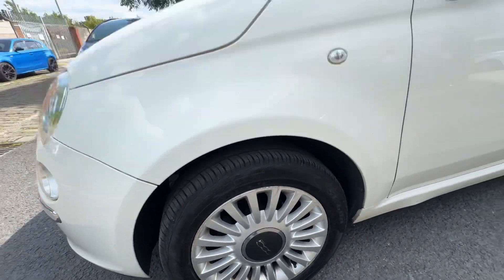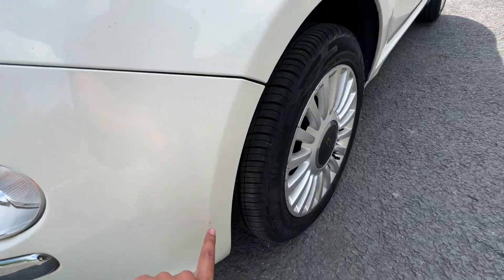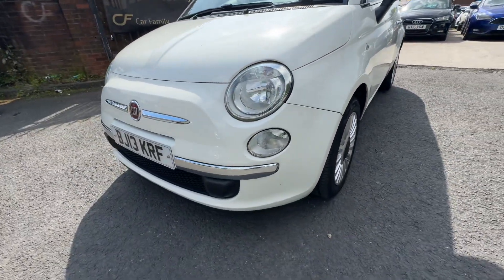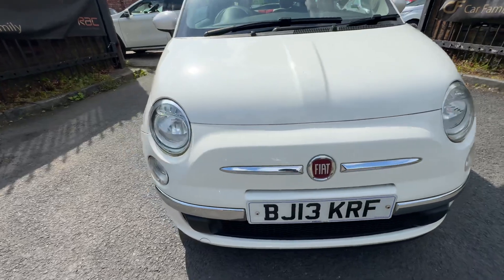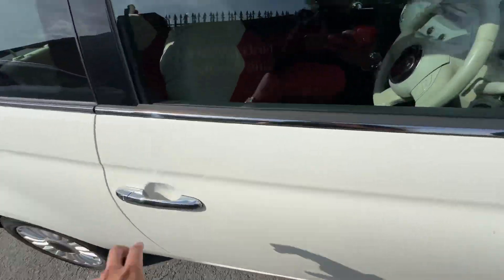The alloy is a bit kerbed on the sides. The front bumper needs a touch-up. The bonnet is in lovely condition — there's just a little stone chip rash there. Now let me show you the interior and the mileage of the vehicle.